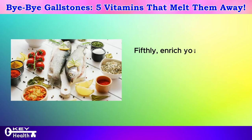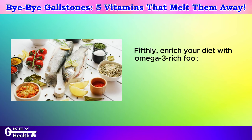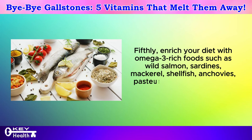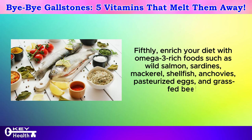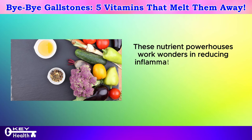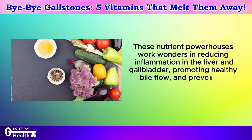Fifthly, enrich your diet with omega-3-rich foods such as wild salmon, sardines, mackerel, shellfish, anchovies, pasteurized eggs, and grass-fed beef. These nutrient powerhouses work wonders in reducing inflammation in the liver and gallbladder, promoting healthy bile flow and preventing further thickening and crystallization of bile.